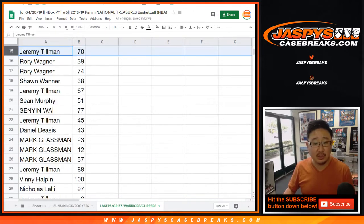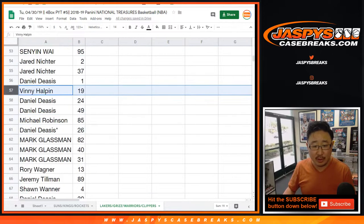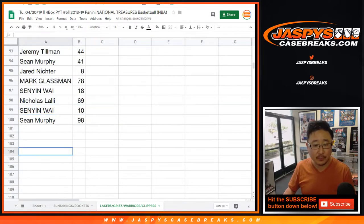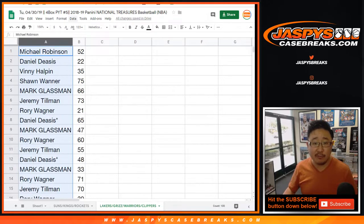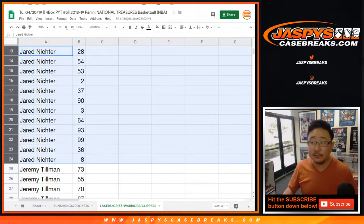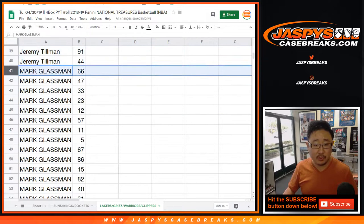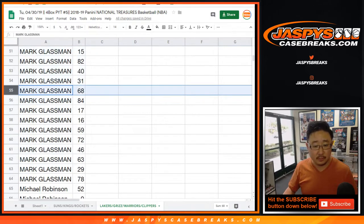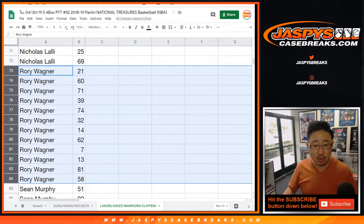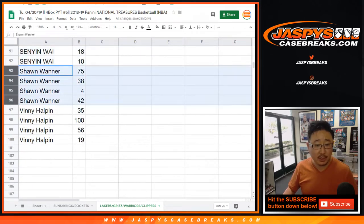So once again, let me slowly scroll through the numbers here. If you're watching the replay on YouTube, you can obviously pause to keep track of your numbers. But just for full transparency, we want to get all this on wax on the recording. Now let's alphabetize by your first names. So Daniel, here are your numbers. Jared, your block of numbers right here. Jeremy Tillman. Boombox. Michael, Nicholas, Rory, Sean, Senyin, Sean W., and Vinny.